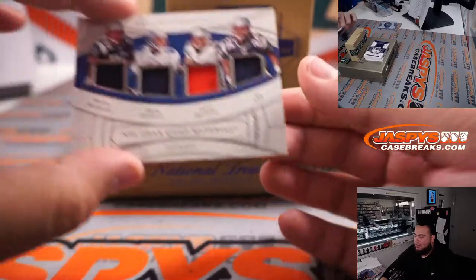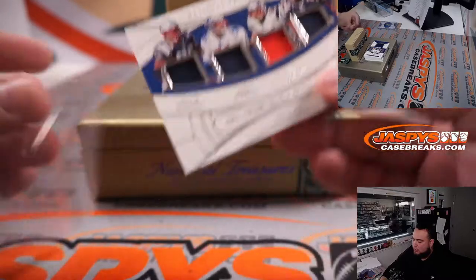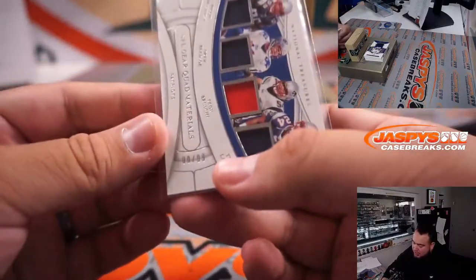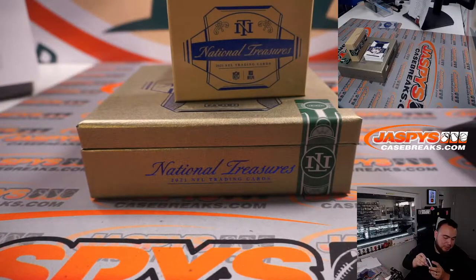We have an all-quads all-gear combo card for the Patriots — that's Willie McGinnis, Drew Bledsoe, Teddy Bruschi, and Ty Law. I believe that's nine out of ninety-nine. That Patriots card is going to Gary.